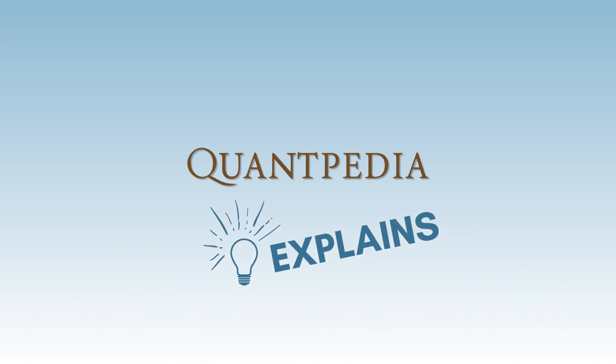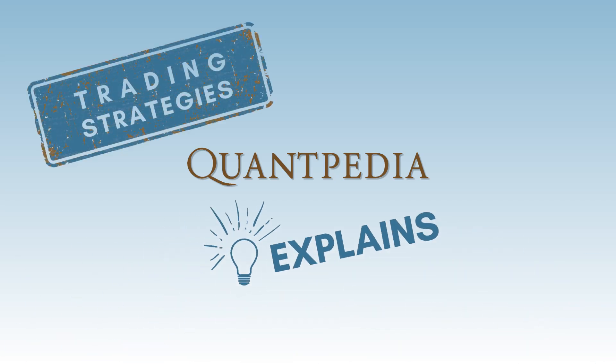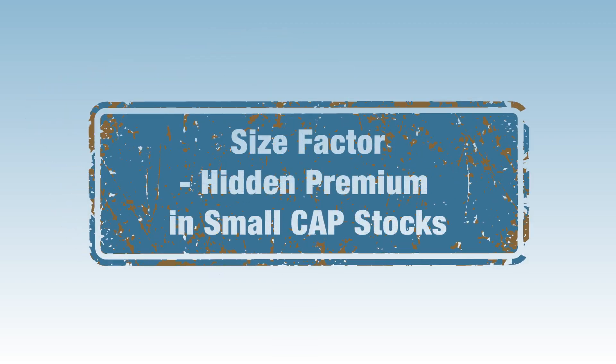Hello everyone, and welcome to the Quantpedia Explains Trading Strategies video series. Today we will talk about the size factor — the hidden premium in small capitalization stocks.